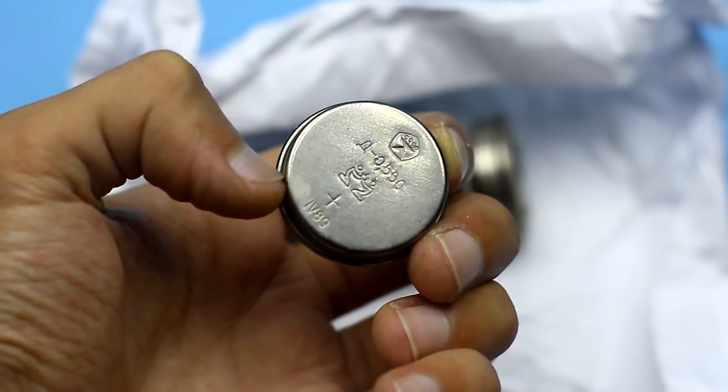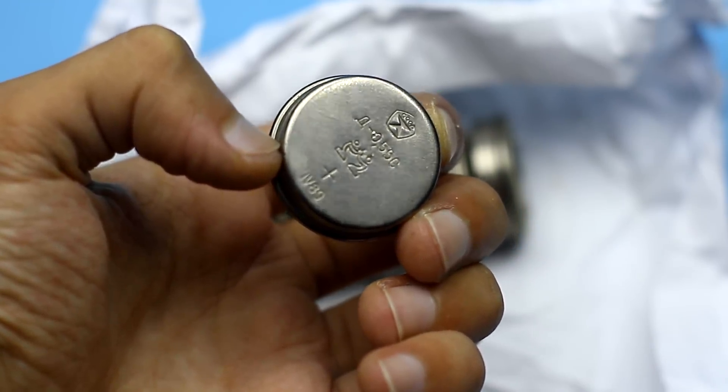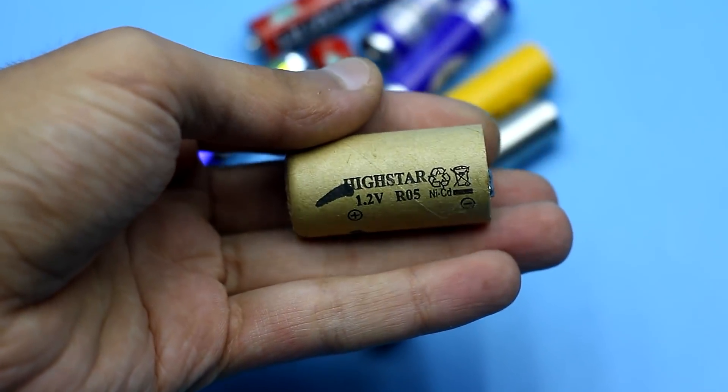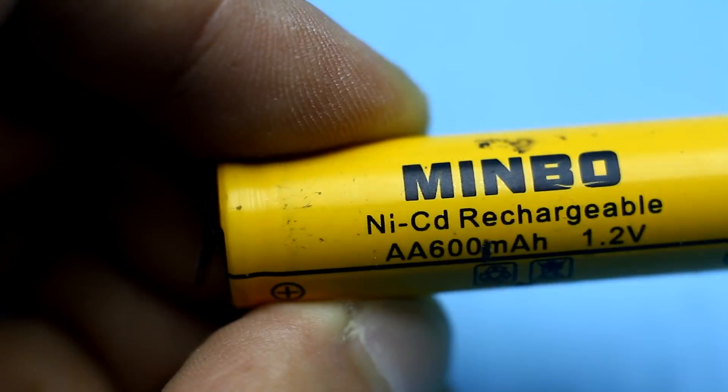Many countries have long since given up nickel-cadmium batteries because of their danger. But if the battery is in good condition and not damaged, you could let it still serve.